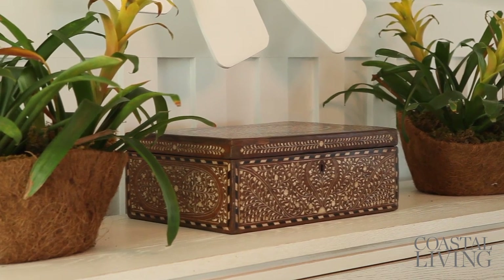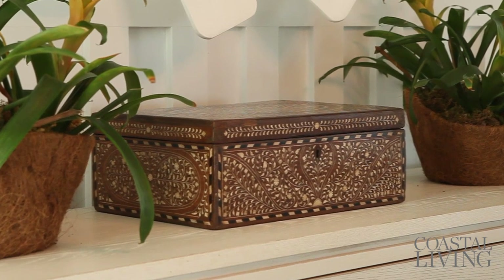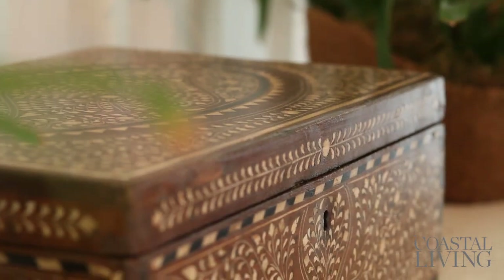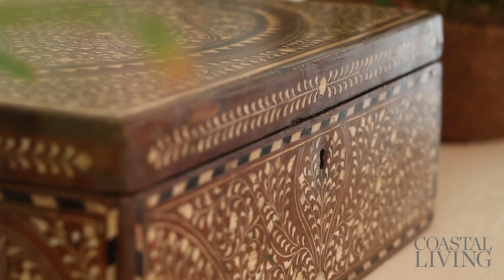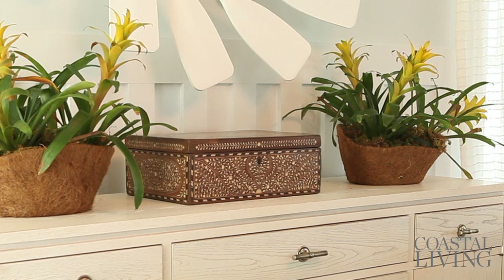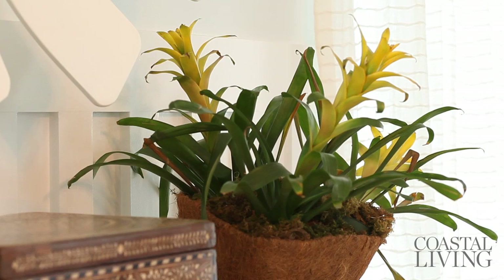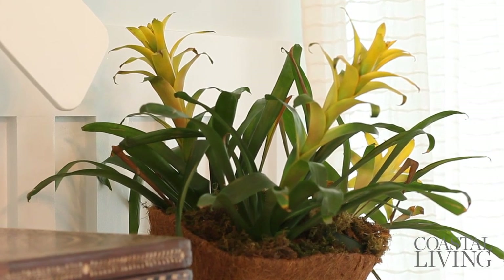I have this great oversized Anglo-Indian box, which is a new box — unusual for me to find a new box that I like so much. But I think the pattern and the scale of this really works here. I found these yellow bromeliads and I just put them inside of burlap hanging basket liners, walked away from them. Here I am two months later and they're still alive and they haven't been watered once. Talk about a great plant.